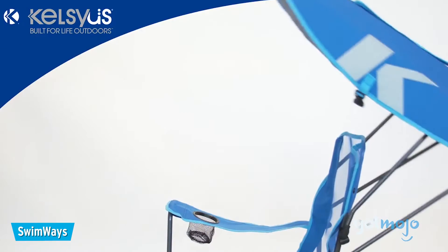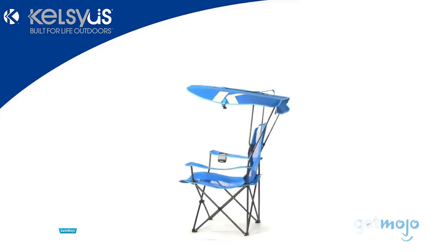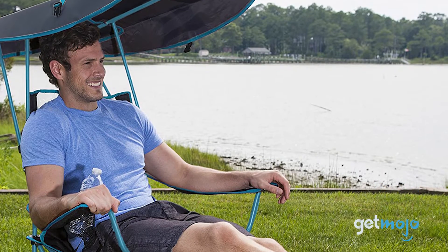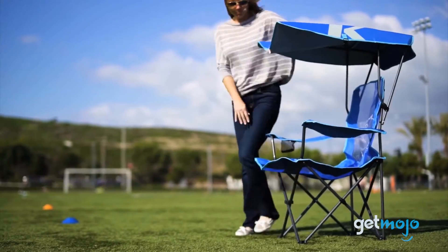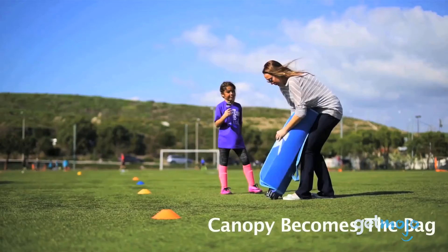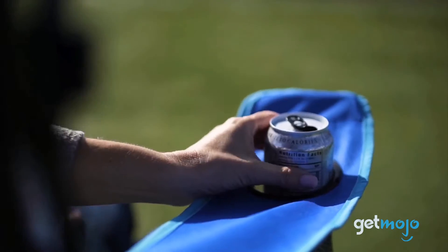If you want to take your chill to the next level, then this Swimways chair — very affordable at just $60 — allows you to put your feet up and relax in the shade. The included canopy is adjustable and provides 50-plus UPF protection from the sun, and acts as the chair's carry bag for when you're ready to move on. It even has breathable mesh fabric and a cup holder.